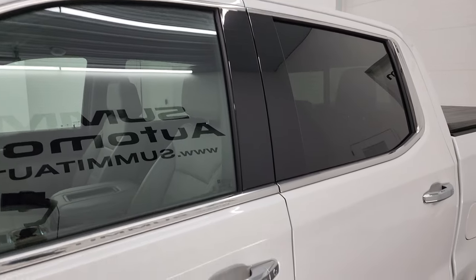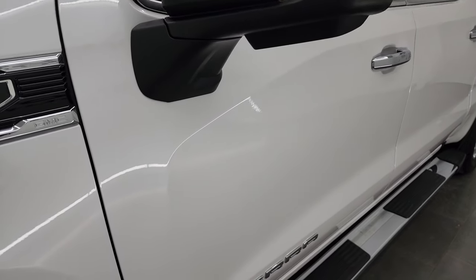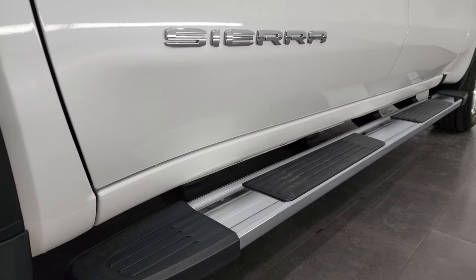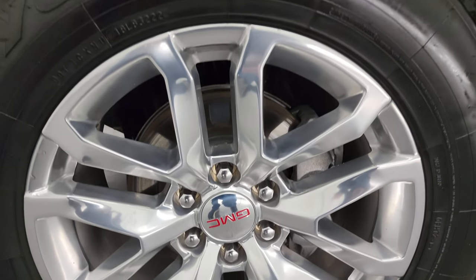I shoot all my videos in 4K. If you like the video, subscribe to the YouTube channel, click the bell notifications, and get updates on the videos I do each and every day. That way you'll stay current on our ever-changing and vast inventory of light duty trucks here at Summit Automotive.